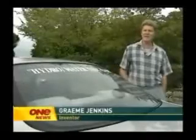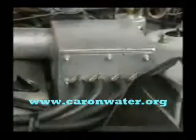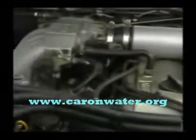The steaming sedan is the brainchild of Graham Jenkins. Everybody's always known that water will burn under the right circumstances. Water is stored in its boot, from there it's sent to a modified engine. Water comes in via a water pump and into a water conditioner, where Graham says the water is converted to hydrogen, which is then mixed with petrol.